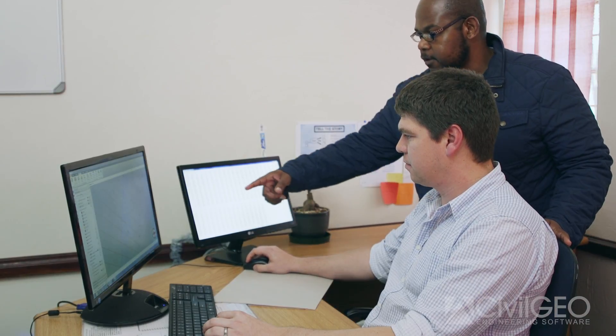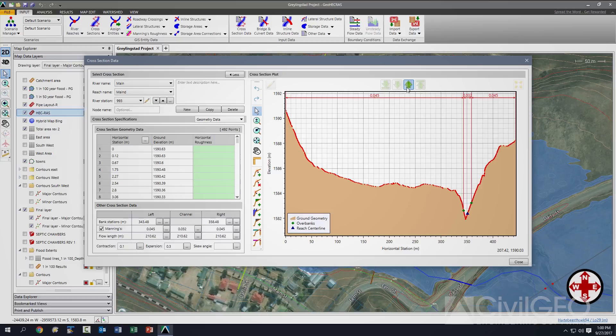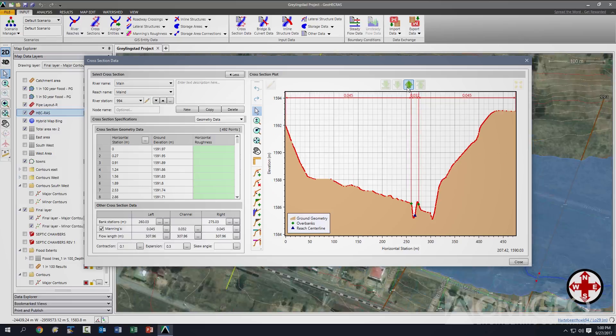GeoHECRAS greatly assists me in conducting flood hydrology. It reduces time, it makes the interface easier, you're able to go into detailed designs quicker and faster. I would say that it more than halves my workload.